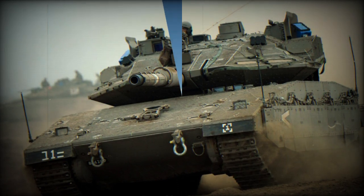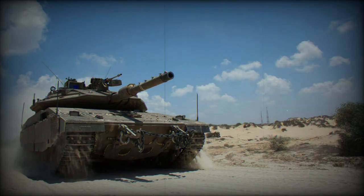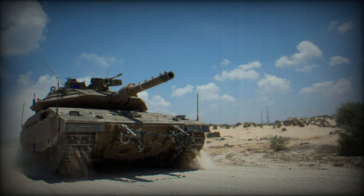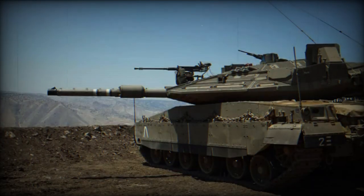The Merkava is Israel's iconic tank, and the primary idea behind this family of tanks is the protection of its crew. The unveiling of a new version is always a notable event. Let's take a look at what we know about this new main battle tank.